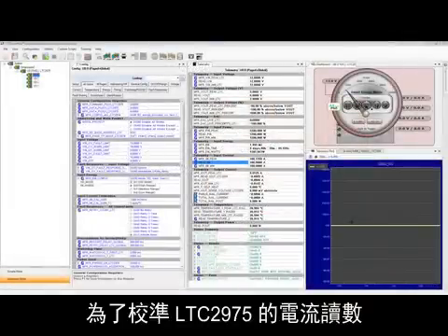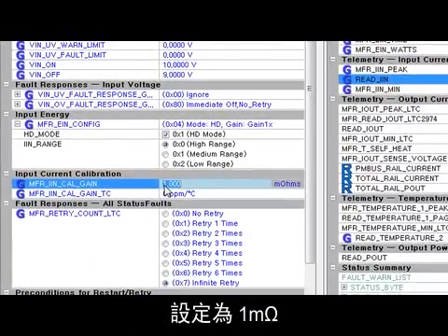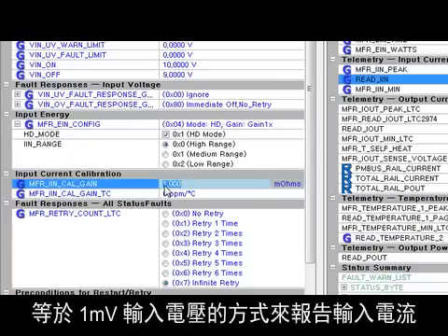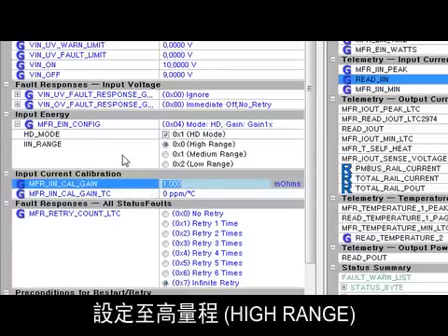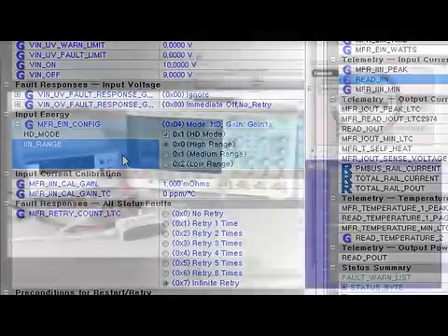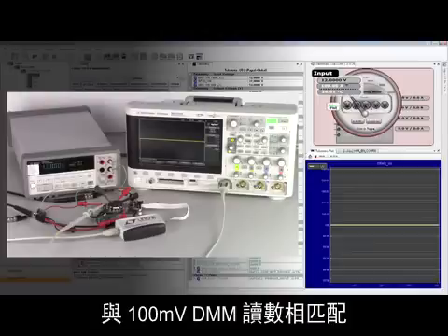To calibrate the LTC2975 current reading for easy comparison to the DMM's voltage reading, we set MFRI_Calgain to 1 milliohm. The LTC2975 now reports input current with 1 amp of input current telemetry equal to 1 milliohm. Let's set the input sense amplifier to the high range setting to accommodate a 100mV input. As you can see, the LTC2975's input current sense telemetry matches the 100mV DMM reading.